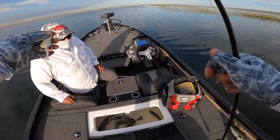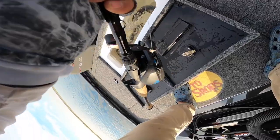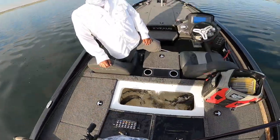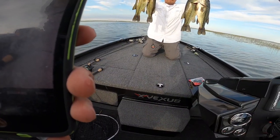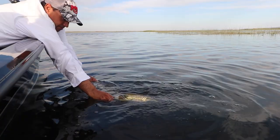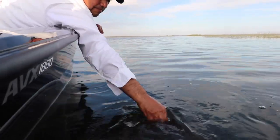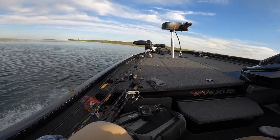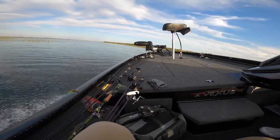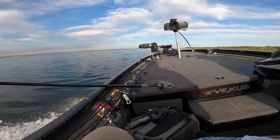Oh my gosh, what the heck — I gotta do this, this wasn't that guy's first time. Do you have it on camera? Yeah, I think so. It shot out like a missile, dude. So far we've got one on Senko, we missed one on the frog, and then one on the big worm.